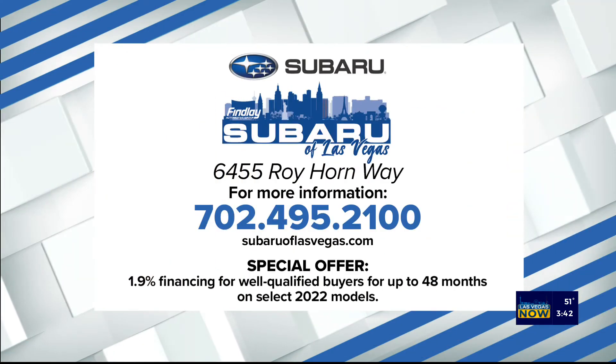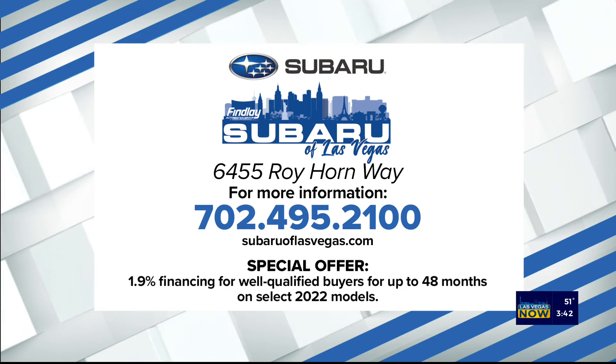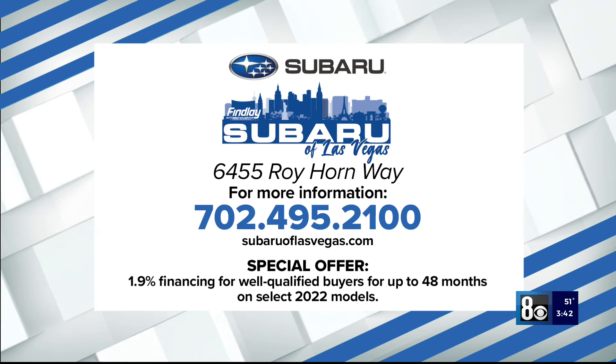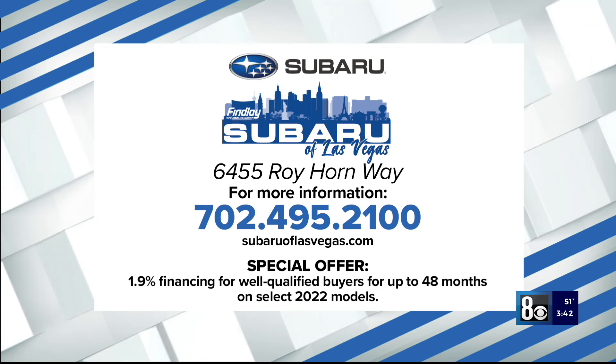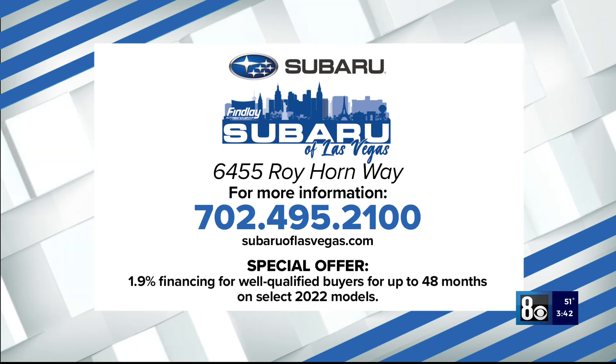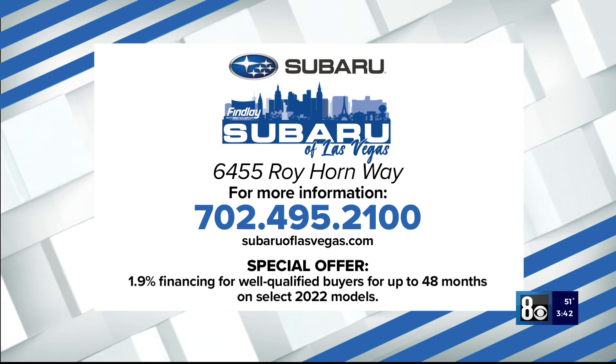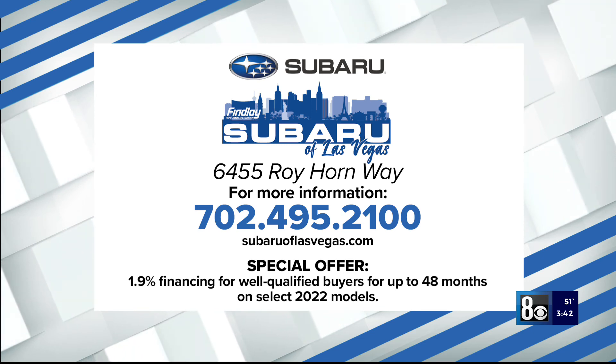Thank you, Subaru of Las Vegas, for sponsoring this segment. Give them a call at 702-495-2100 or visit SubaruofLasVegas.com. They have a special offer going on right now: 1.9% financing for well-qualified buyers for up to 48 months on select 2022 models.